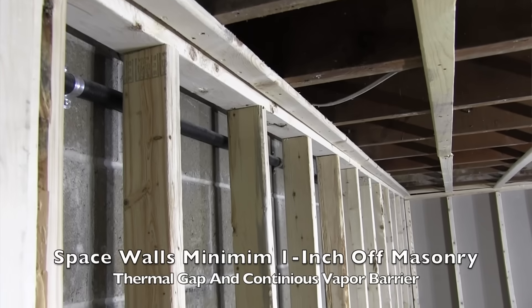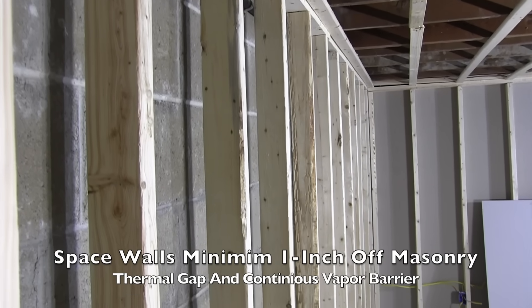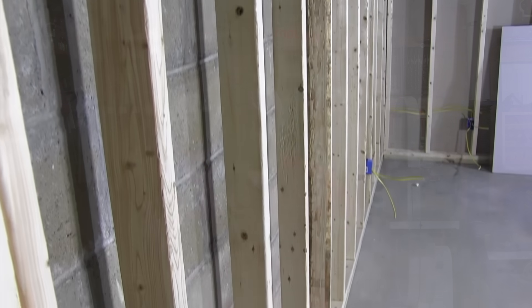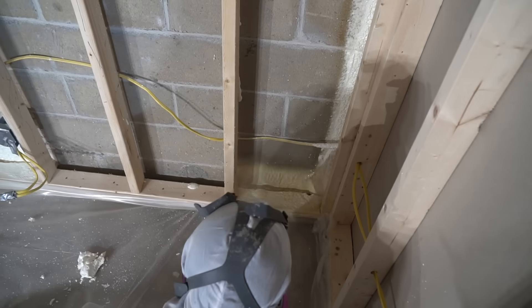Let's talk about best practice installation. In a typical studded-out basement, you want to stud the walls one inch off the foundation. Leaving a one-inch gap allows closed-cell spray foam to be applied between the wood and the foundation wall, creating a thermal break and an uninterrupted vapor barrier. You can go more than one inch, but one inch is the minimum.